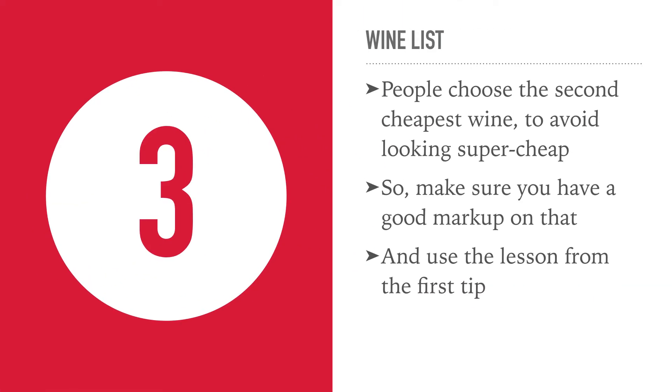Number 3: your wine list. People often choose the cheapest wine, but they will often choose the second cheapest wine as well, so make sure you have a high mark-up on both of those. And if you want to sell more of your most expensive wine, remember the lesson we just talked about and add an even more expensive bottle of wine on top to sell more of your existing bottle.